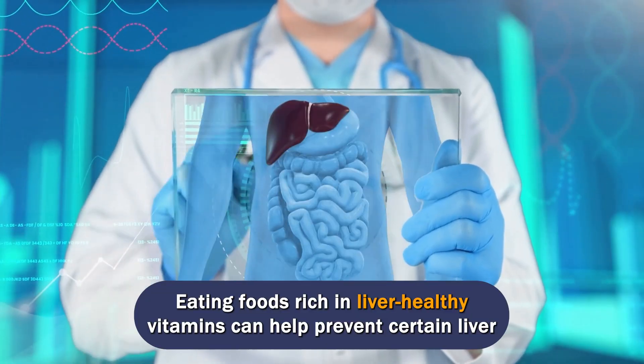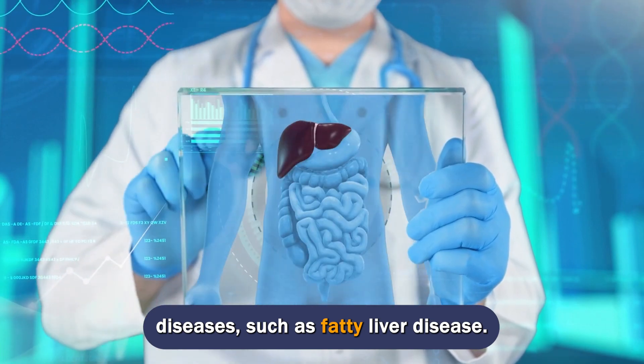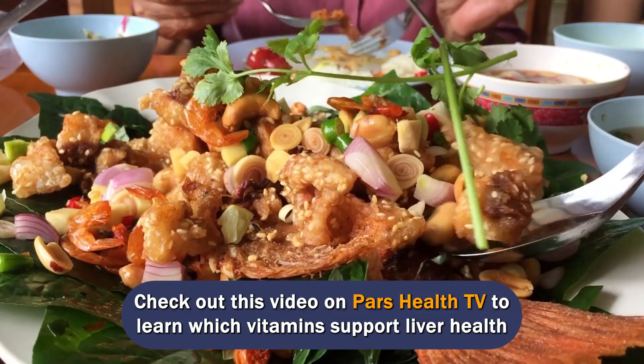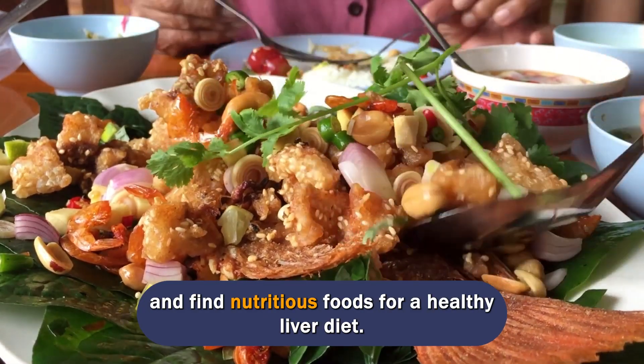Eating foods rich in liver-healthy vitamins can help prevent certain liver diseases, such as fatty liver disease. Check out this video on ParsHealthTV to learn which vitamins support liver health and find nutritious foods for a healthy liver diet.